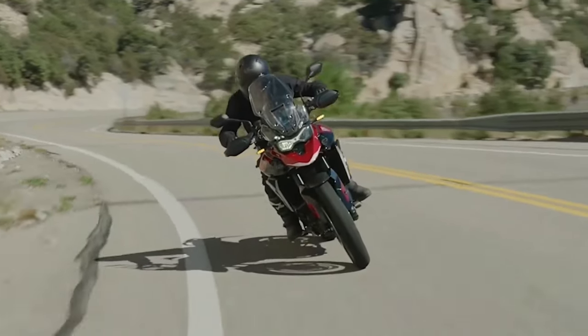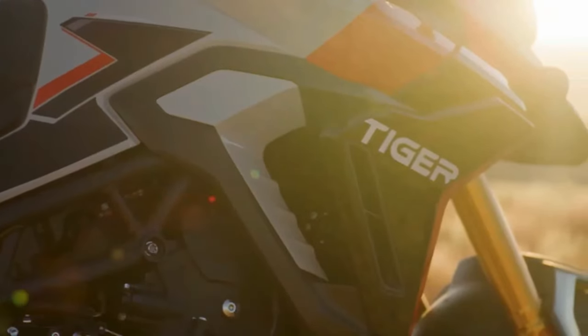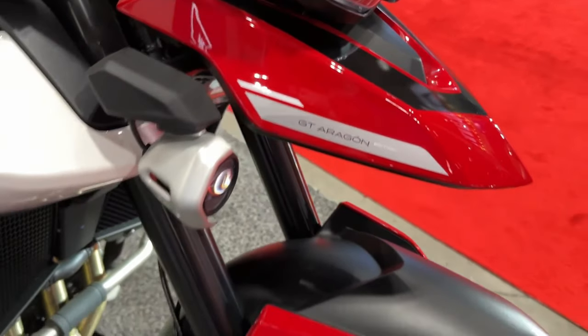The GT Aragon Edition features a Diablo Red, matte phantom black, and crystal white colorway, along with the Triumph Tiger and Aragon Edition graphics also found on the Rally Edition.